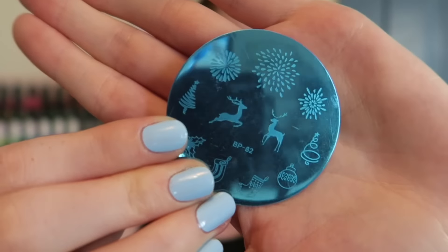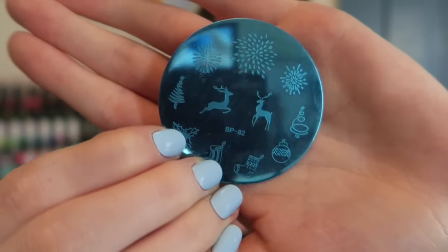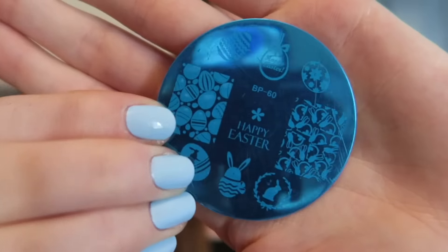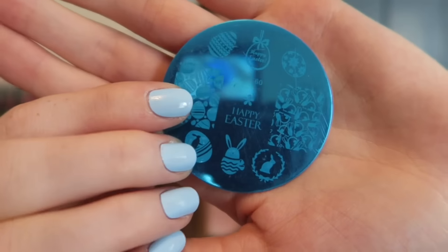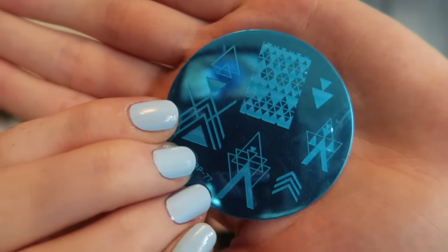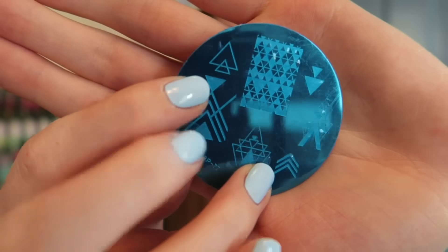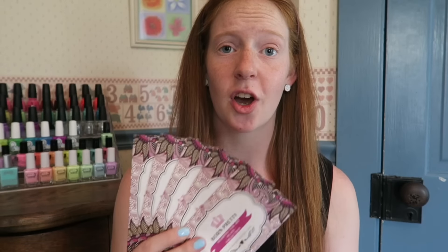Now moving on to some Born Pretty Store stamping plates — I am obsessed. As a disclaimer, I purchased these with my own money. They had a sale, I think 50% off all stamping plates, so I stocked up. I got three of the little round plates. This first one has some Christmassy designs — reindeers, holly, ornaments, and some random fireworks. The next one is an Easter plate with little eggs and bunnies, very cute. And this one has a bunch of triangular geometric designs with arrows — super cool.